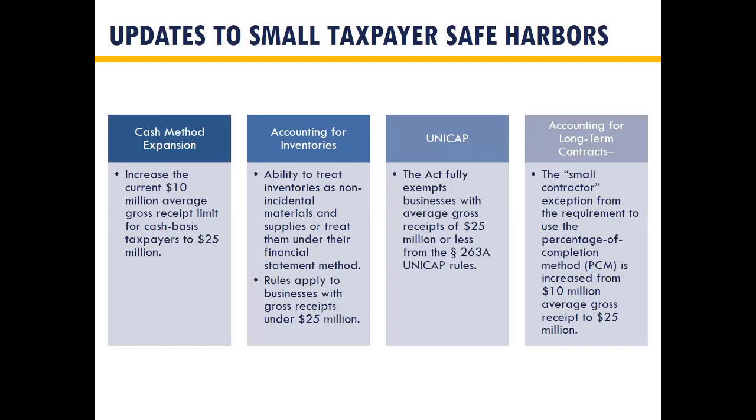With the cash method expansion, it was $10 million average gross receipts before, now it's $25 million. All four small taxpayer safe harbors are now at $25 million. The accounting for inventories exception is the ability to treat inventories as non-incidental materials and supplies, or treat them the same as you do for book purposes. UNICAP is no longer limited to producers or resellers — as long as you're under $25 million, you can basically eliminate your UNICAP calculation. The long-term contracts exception allows going from percentage of completion to a qualified method such as CCM (completed contract), cash, or accrual.